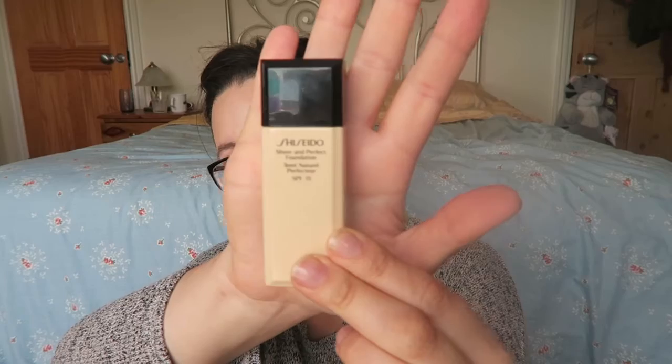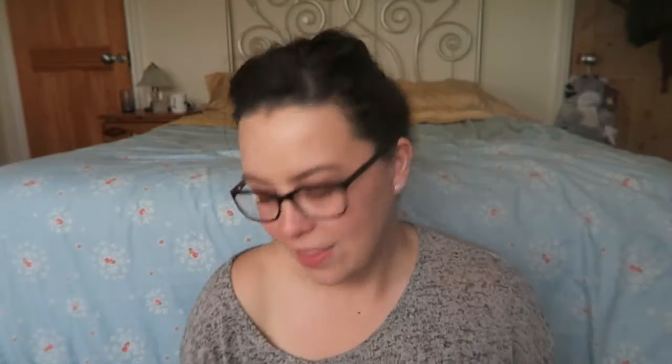Shiseido Foundation in Sheer and Perfect — love it. I've got the shade I00 which is very light ivory. It's really watery, which is not everybody's favourite thing and wouldn't work for everybody, but I like a light barely-there foundation so I love it.